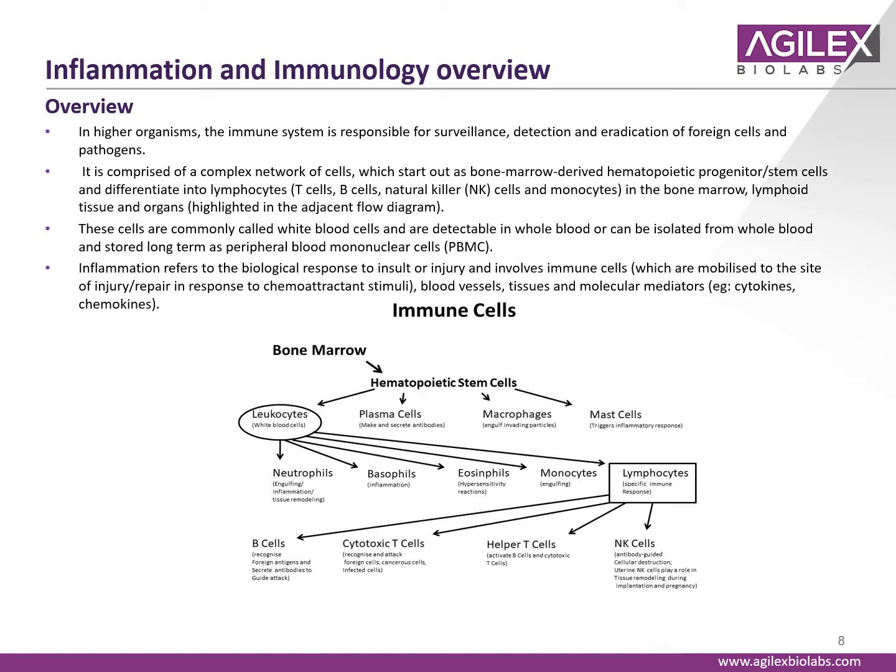In higher organisms, the immune system is responsible for surveillance, detection, and eradication of foreign cells and pathogens. It's comprised of a complex network of cells that start out as bone marrow-derived hematopoietic progenitor cells, differentiating into various cell types such as T cells, B cells, and NK cells. These cells are recruited to the site of injury or repair, where they release chemoattractant stimuli to bring in additional immune cells and promote tissue remodeling and repair.